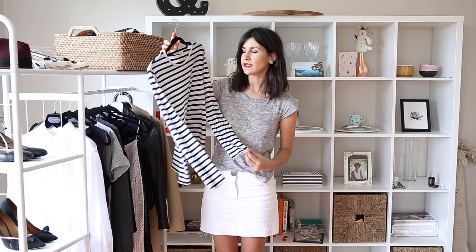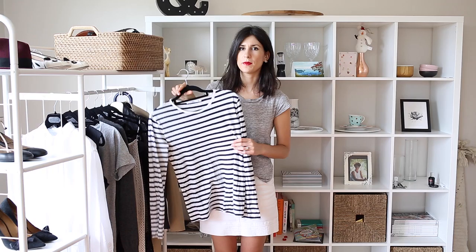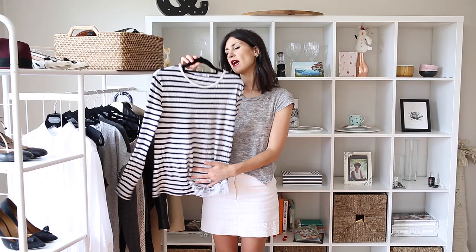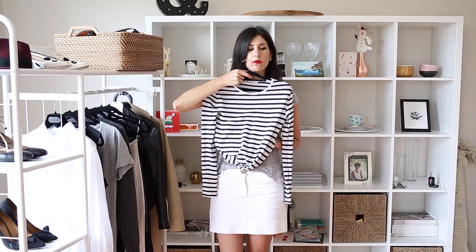The second piece worth mentioning is the Breton Stripe Top. This one is from T by Alexander Wang — it's a linen cotton mix, probably a little bit looser than your general style. There is a French brand called Petit Bateau that make the most beautiful Breton Stripe Tops. I'll link them down below as their stuff is just amazing — incredible quality, very thick cotton. I remember buying one and it was fantastic.